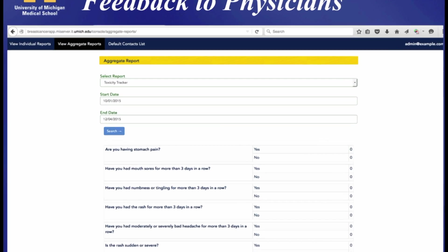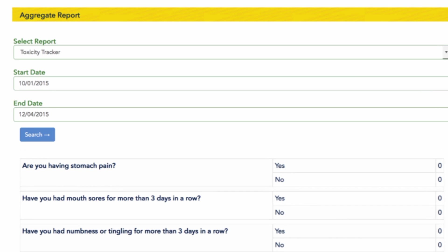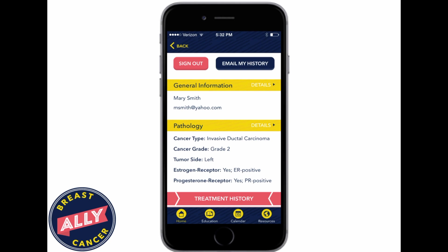All of this is fed back to the physicians. So when the doctor sees the patient in the office, they have a report of what symptoms the patient has reported, which not only improves the accuracy of the communication, but lets the doctor follow up on this to make sure that we're delivering the best care possible. All of this information is tracked and can be used to generate a treatment summary that can be shared with other physicians, including primary care physicians and other treating physicians for whom this information would be relevant.